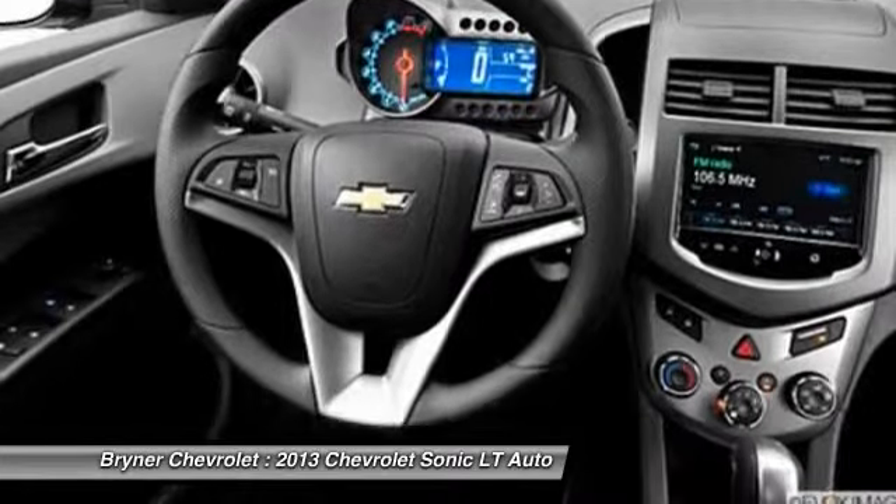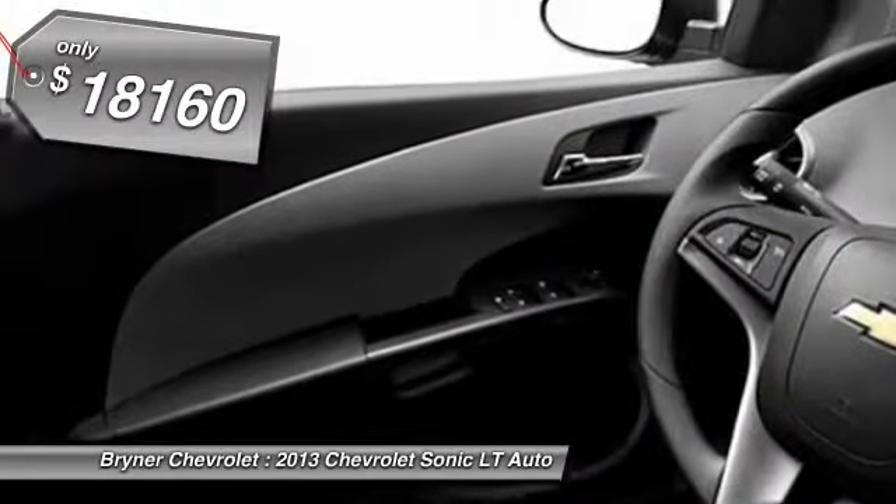Where's the sweet spot behind the wheel? And it is priced below $20,000.